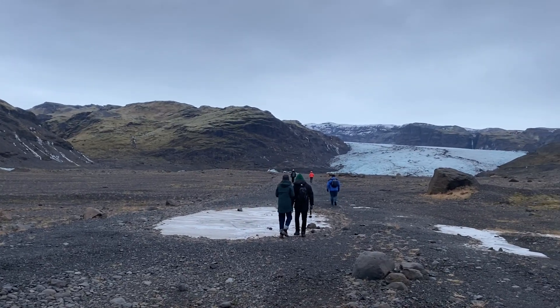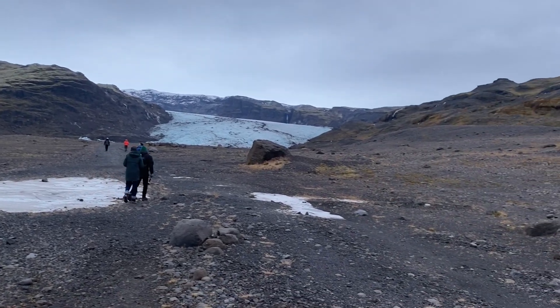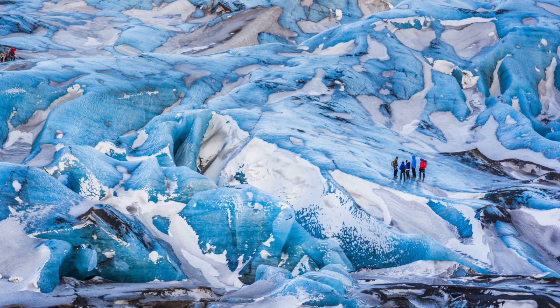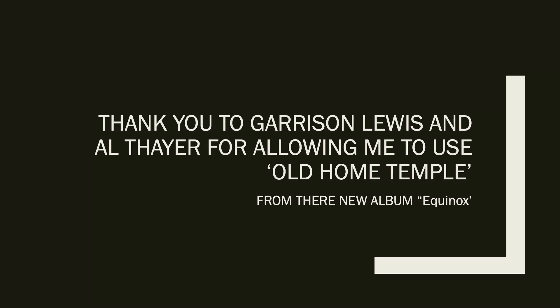Mýrdalsjökull Glacier is the fourth largest glacier in Iceland. It covers an area of 535 square kilometers and has an estimated volume of 140 cubic kilometers. The glacier has an uneven thickness which measures about 740 meters at its deepest.